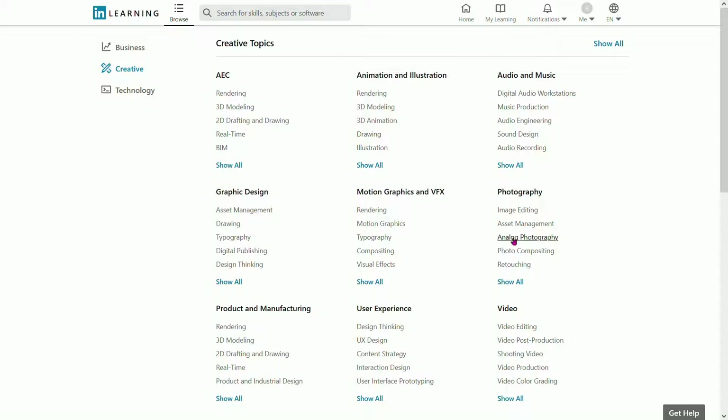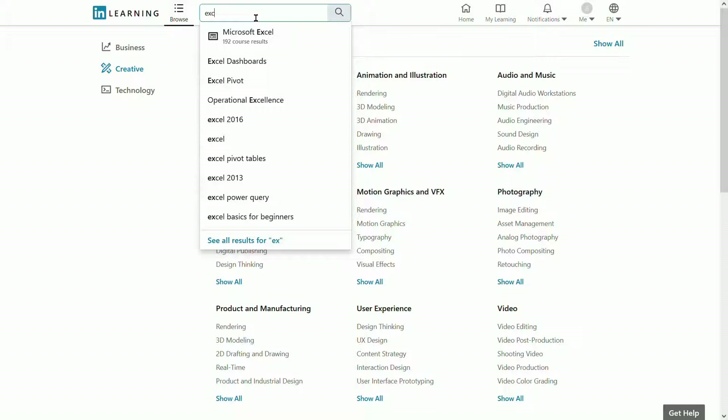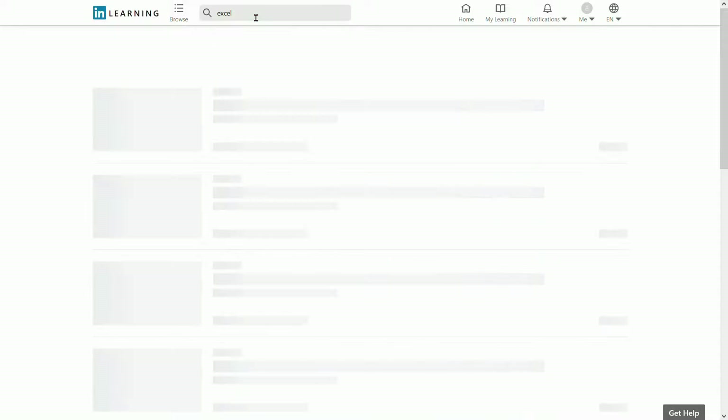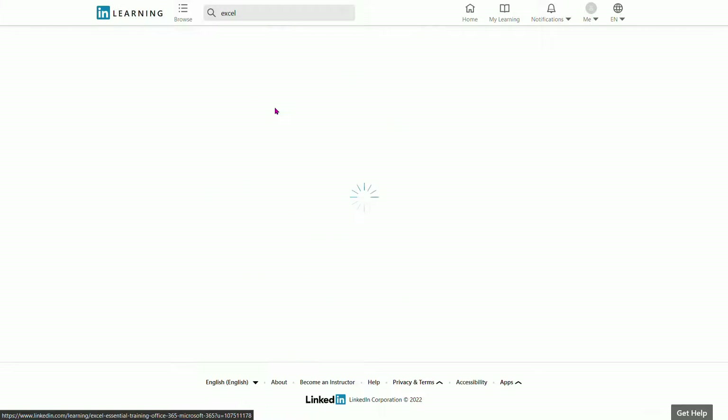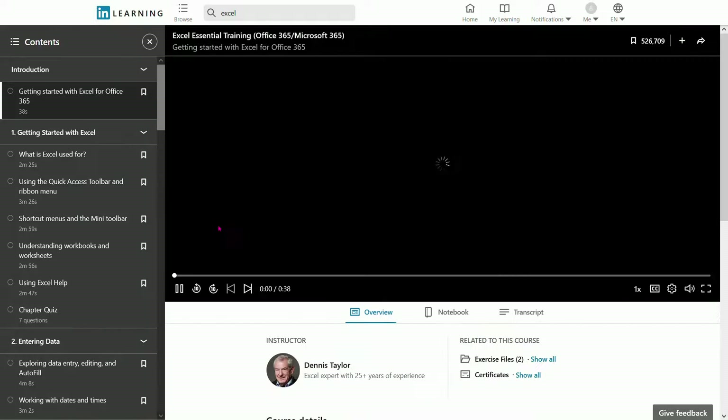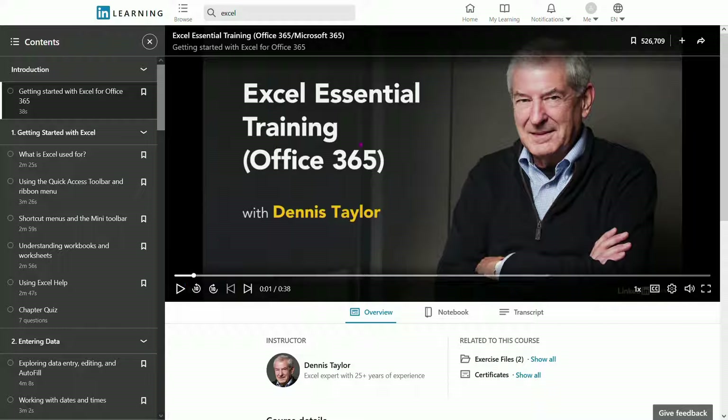If you want to do photo editing, it's going to be located right here. Or if you have something in mind, you can go ahead and do a search for a skill. For example, this is a great course in Excel with 1.2 million learners currently. If you open up that course, you'll be taken to the actual course page.